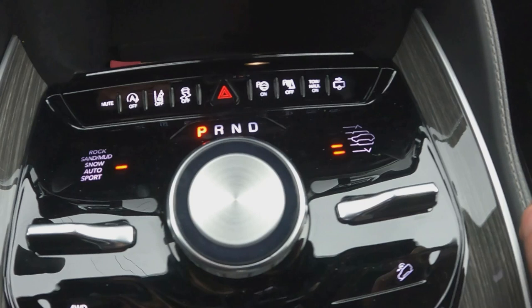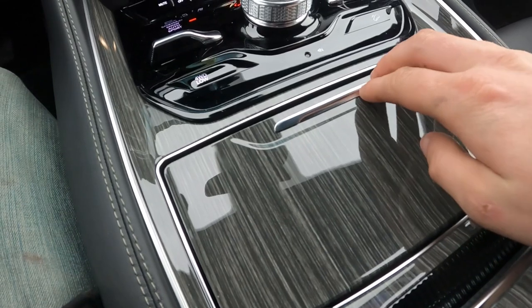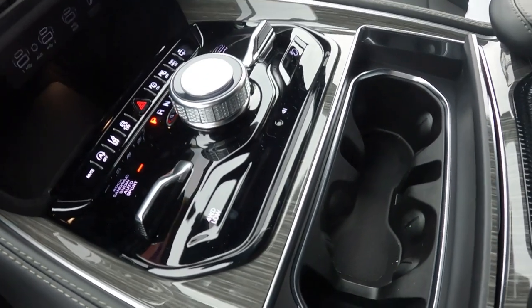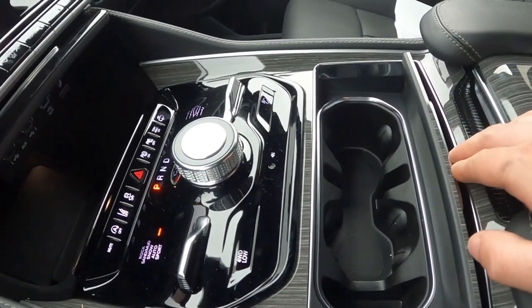Let's talk about this chrome knob that protrudes out of the high-gloss piano black plastic — this is your drive selector. You have park, reverse, and drive. There are two little fins branching off of it. The fin on the left-hand side controls your drive modes: you have rock, sand, mud, snow, auto, and sport. The fin on the right-hand side controls the ride height adjustment if your Wagoneer is equipped with that. Underneath this panel are your cup holders. Look at that wood — look how variegated it looks, it's all streaked and stuff. Looks kind of rustic, looks kind of cool but not out of place. They should have replaced the piano black plastic with that, because that finish doesn't scratch or leave fingerprints as easily.